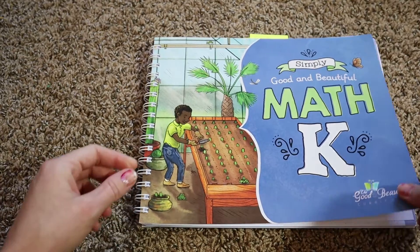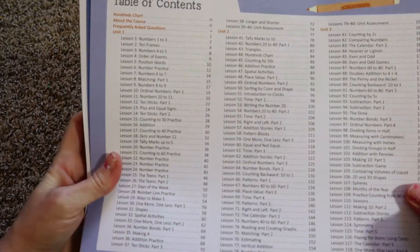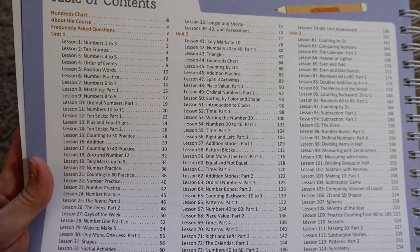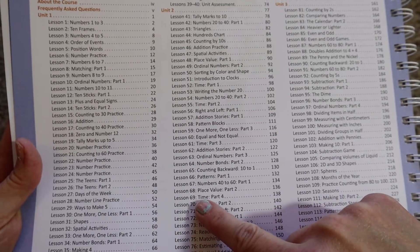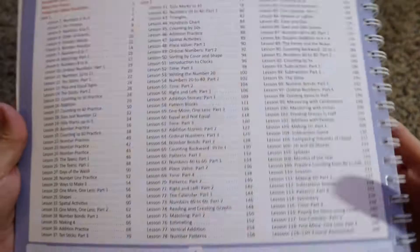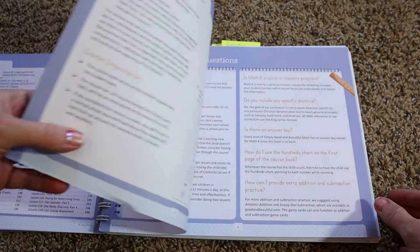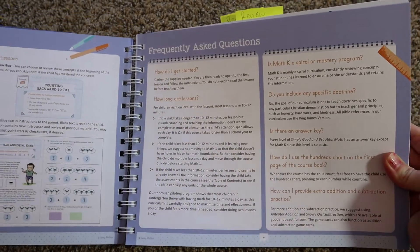Now moving on to the Good and the Beautiful Math K — their scope and sequence is set up a little differently. MasterBooks organizes lessons per week, while the Good and the Beautiful organizes them per day, so you get a better idea of what your child will be working on each day. For instance, lesson one covers numbers one to three, lesson 19 covers tally marks up to five, and lesson 69 covers time. There is also a hundreds chart right after the scope and sequence, followed by a course overview and frequently asked questions.